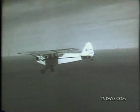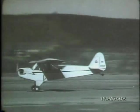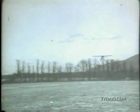Flying a plane, once in the air, is the easiest part of flying. Next easiest is taking off. Landing is the hardest of all.